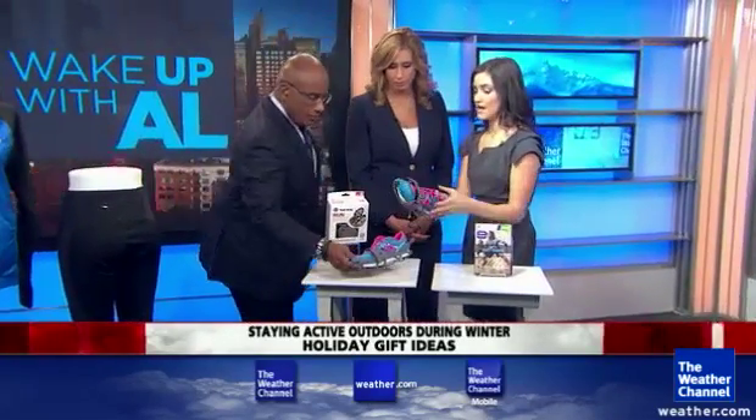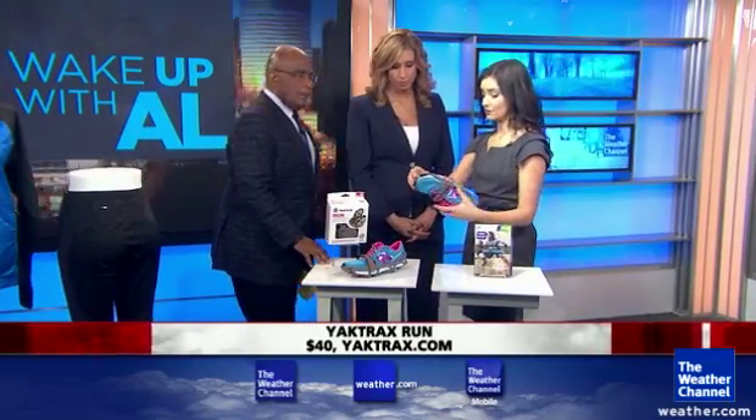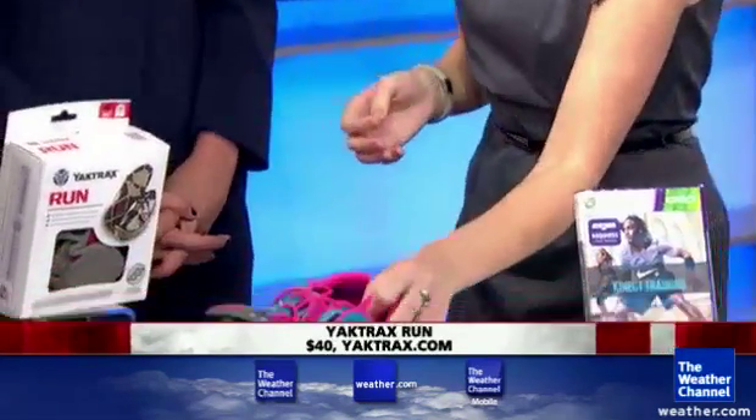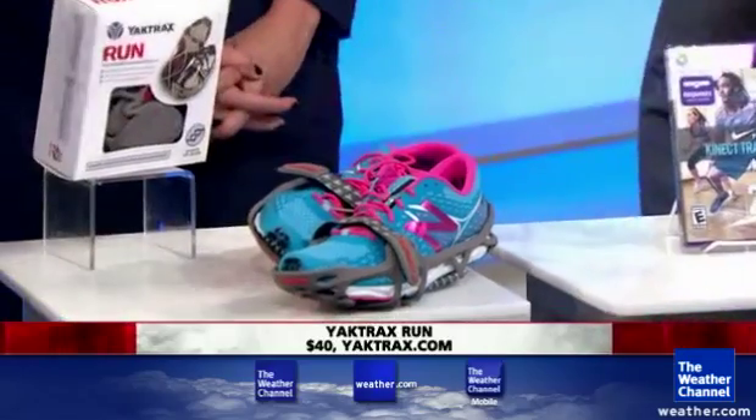They're Yak Trax run, and you can put them on any sneaker — they just slip right on and give you instant traction on light snow and ice. That is for hardcore runners. Or if you want to stay inside and get hardcore,